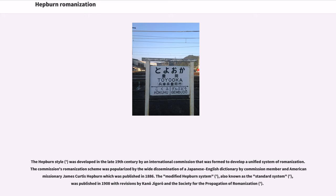Hepburn Romanization was developed in the late 19th century by an international commission formed to develop a unified system of romanization. The commission's scheme was popularized by the wide dissemination of a Japanese-English dictionary by commission member and American missionary James Curtis Hepburn, published in 1886. The modified Hepburn system, also known as the standard system, was published in 1908 with revisions by Keno Chikoro and the Society for the Propagation of Romanization.